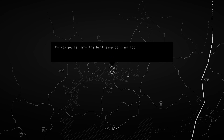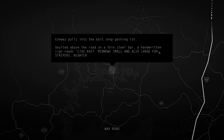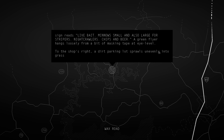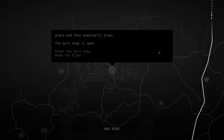Conway pulls into the bait shop parking lot. Vaulted above the road on a thin steel bar, a handwritten sign reads 'live bait' - minnows small and also large for stripers, nightcrawlers, chips and beer. A green flyer hangs loosely from a bit of masking tape at eye level. To the shop's right a dirt parking lot sprawls unevenly into the grass and then eventually trees. The bait shop is open.